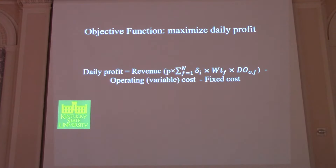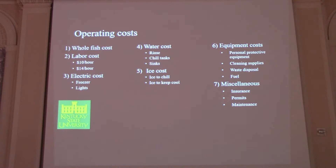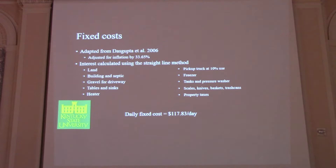Our objective function was to maximize daily profit — revenue minus operating and fixed costs. Our operating costs took into account numerous factors. One thing to draw your attention to is labor costs: we modeled two scenarios — $10 per hour, simulating family labor, and $14 per hour, which is the average wage a fish processor makes in Kentucky. Our fixed costs were adapted from Dasgupta et al. 2006, adjusted for inflation, coming out to around $120 per day.